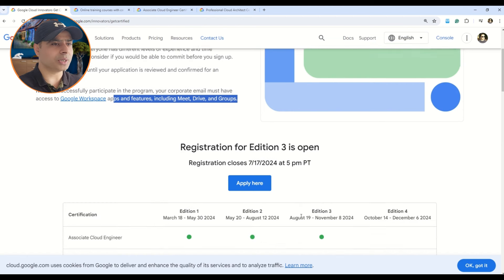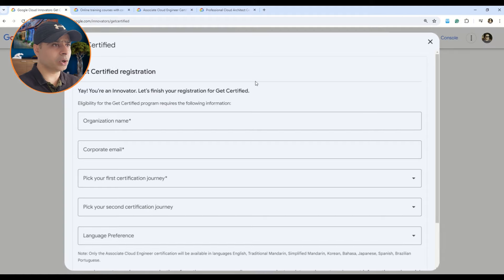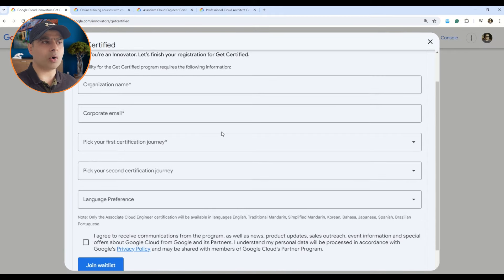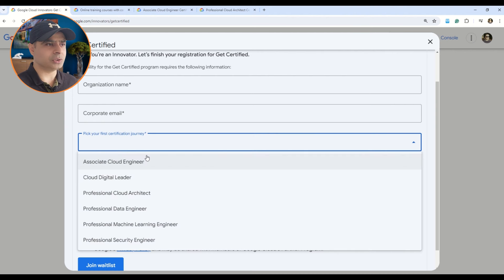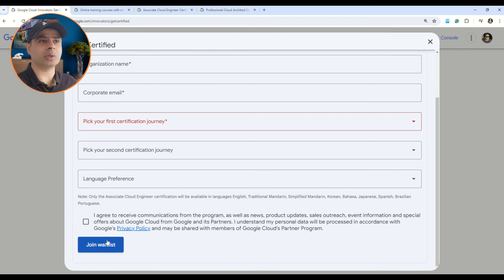Now let's see the other details of the offer. You have to apply, and once you do you will be on a waitlist. Please note that registration closes on the 17th of July 2024 at 5pm PT (Pacific Time), so please convert the timing according to your region. The application process is very simple — you just provide your organization ID, corporate email, pick your first and second certification journey, language preferences, agree to the conditions, and join the waitlist.